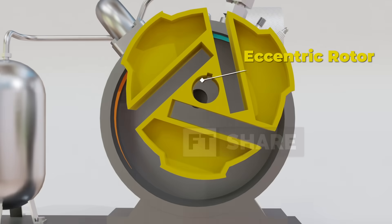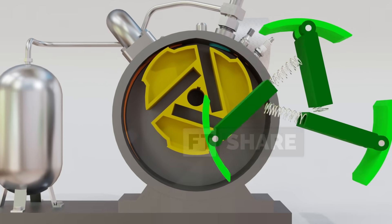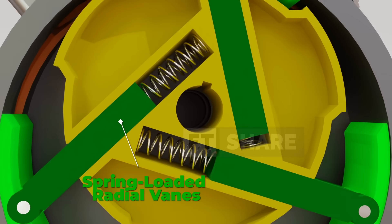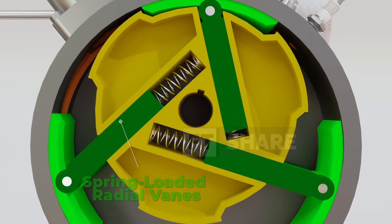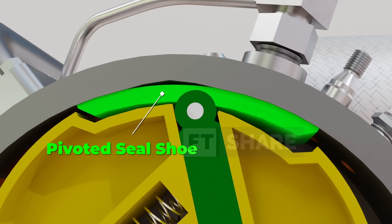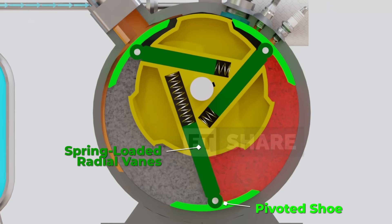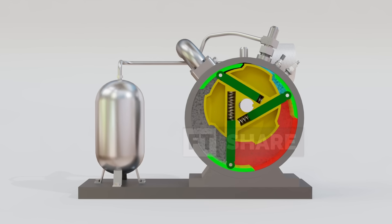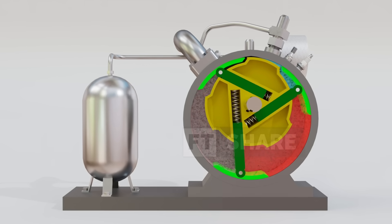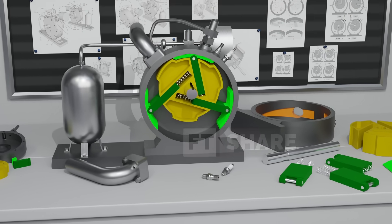At the center sits the eccentric rotor, slightly offset from the casing's main axis. The rotor is fitted with spring-loaded radial vanes, which are always pushed outward to maintain contact with the casing wall. At the tip of each vane is a pivoted seal shoe – a small mechanism that adapts to chamber pressure, reducing gas leakage to nearly zero while also minimizing wear. This is where the chamber with varying volumes is formed – the very core of the combustion and expansion process.